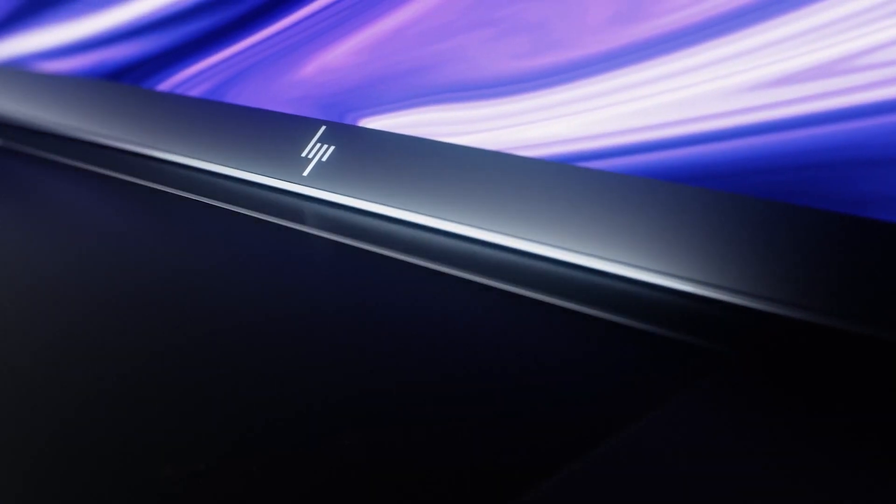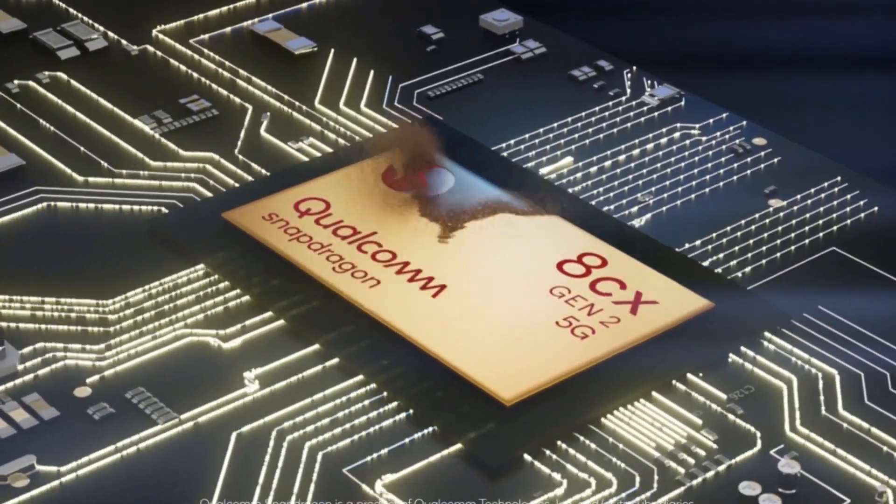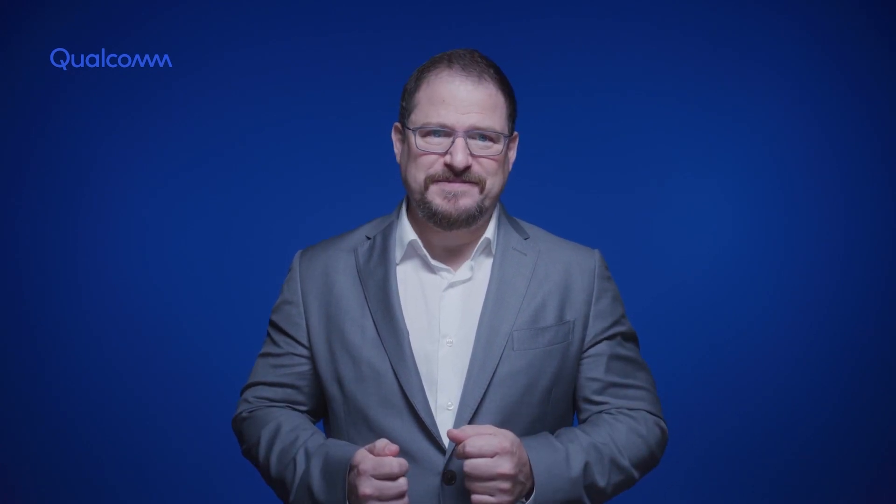Collaborating with HP, we're building a game-changing new device based on the Snapdragon 8CX Gen2 5G compute platform. It is designed for businesses to unleash the speed and productivity of their teams, and more will be revealed later this year.